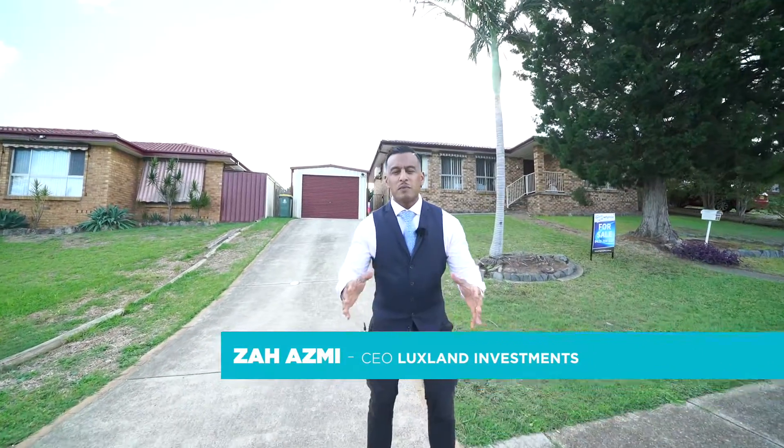Hello everyone, welcome to another potential investment property in Newcastle. This property is a bread-and-butter asset in your portfolio. Let's go take a tour.